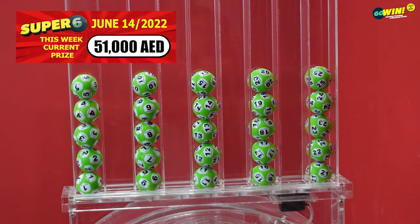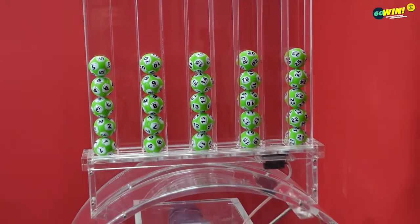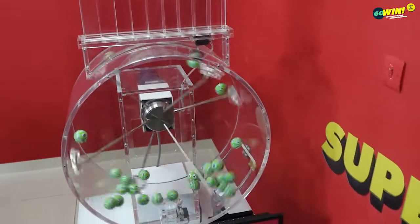Before starting our Super 6 draw, please take a look to confirm that all numbers from 1 to 25 are displayed and available. Pick 6 numbers from 1 to 25. You win if 3 or more of your numbers match in any order.